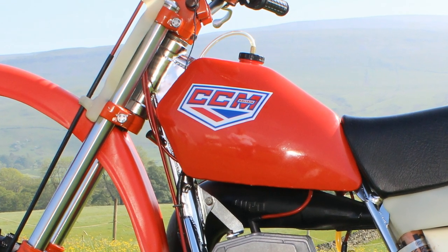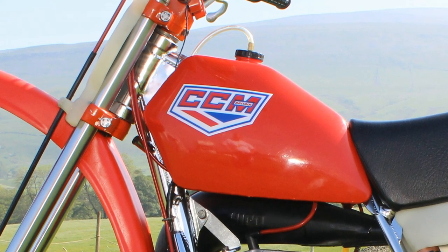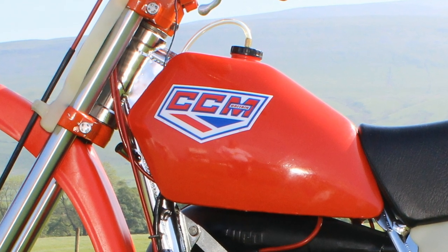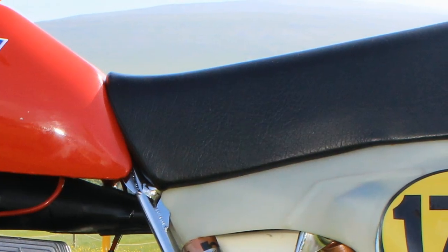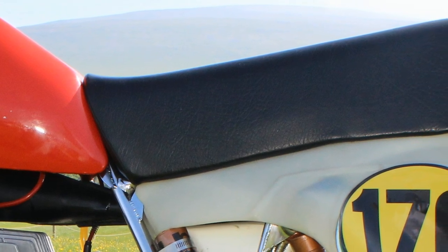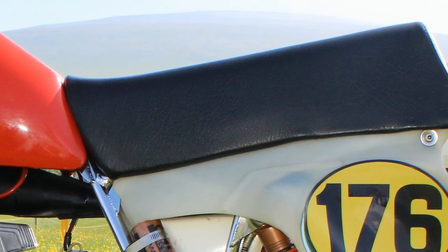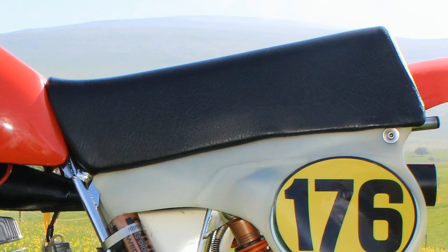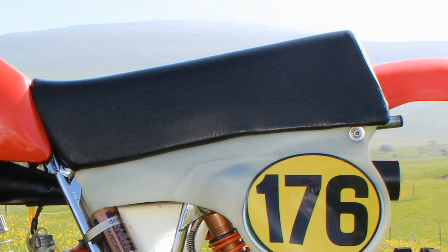Colin's fuel tank looks like it's just been painted yesterday, but this is the original paint from 1979 — it's stood the test of time very well. The seat is still in its original 1979 configuration, and these were a very comfortable place to sit when you were doing a full race scramble.